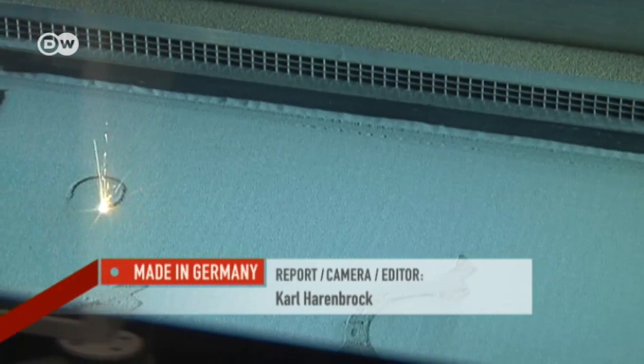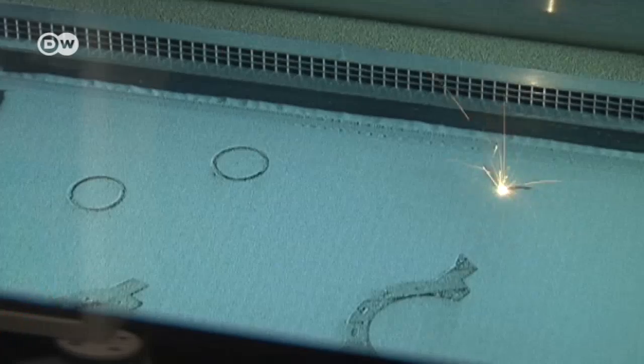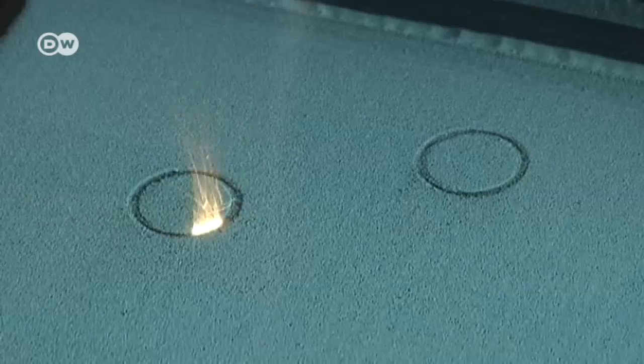But business is growing rapidly. The 3D printing industry is currently worth 5 billion euros worldwide, and that figure is forecast to quadruple by 2020.